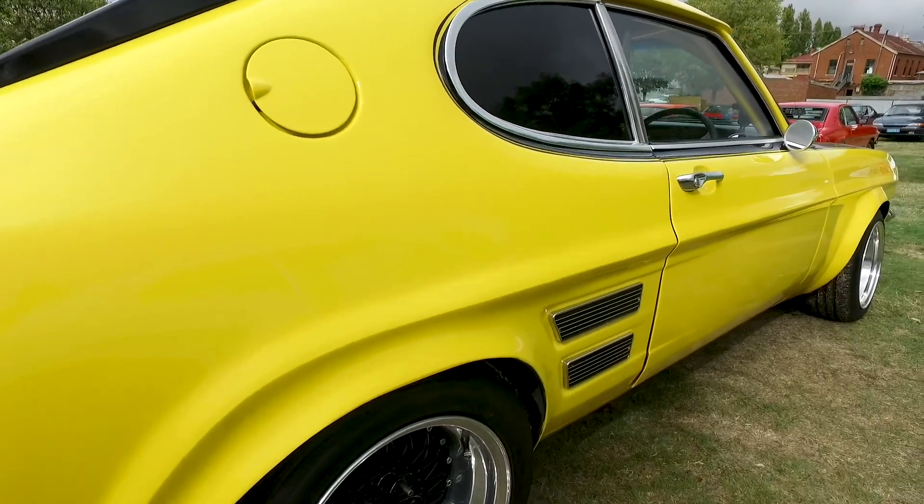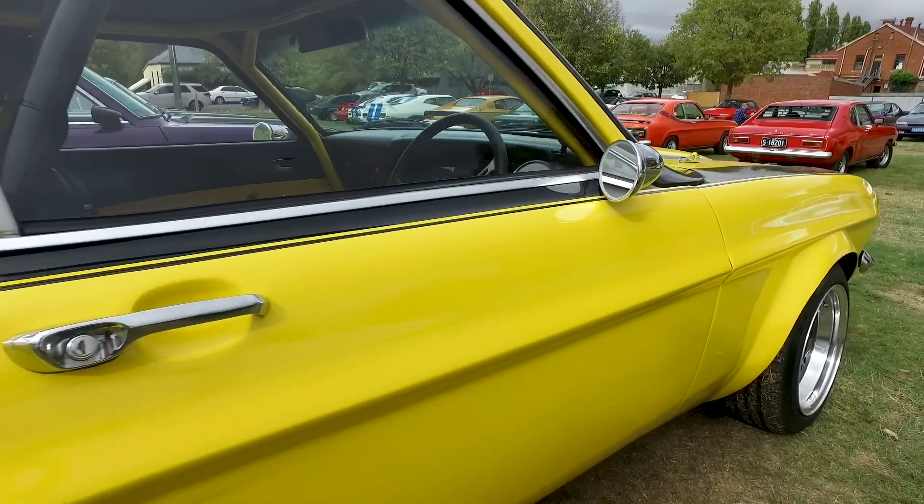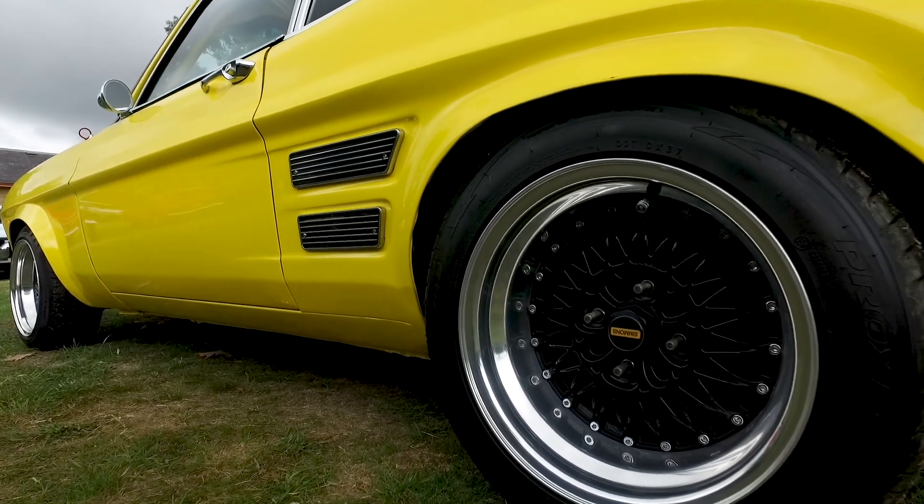Now how did you get your hands on this car? Someone had imported it back in the late 90s and he was doing it up to enter it into Targa, and then sold it — and I was the lucky purchaser.